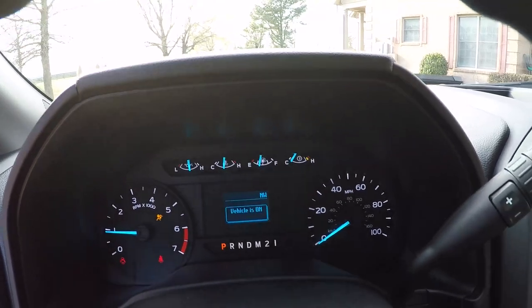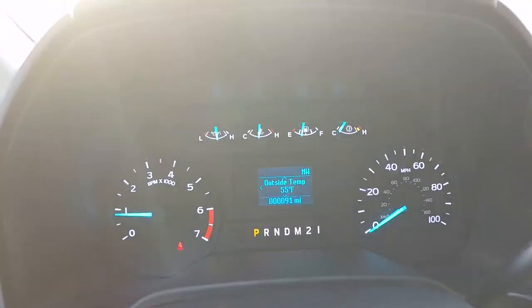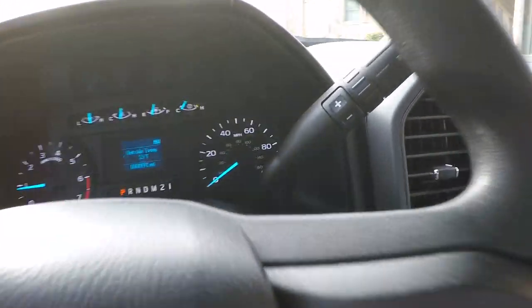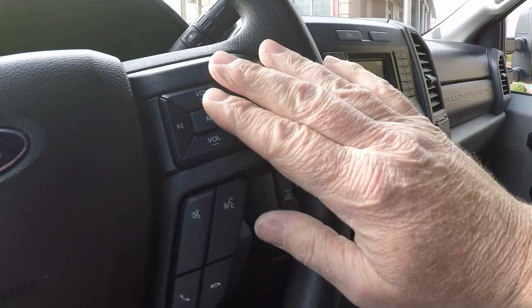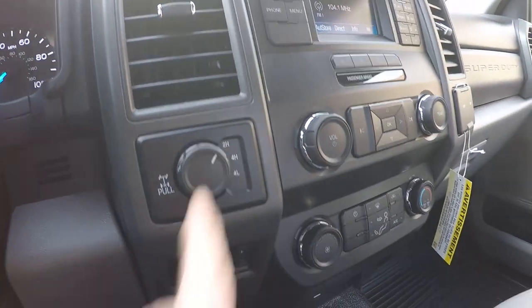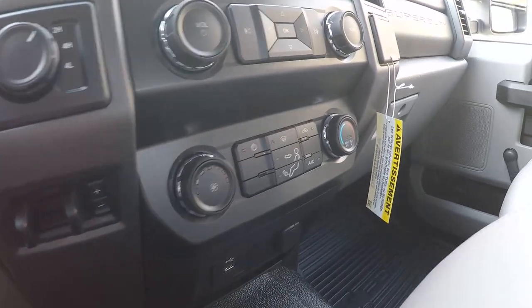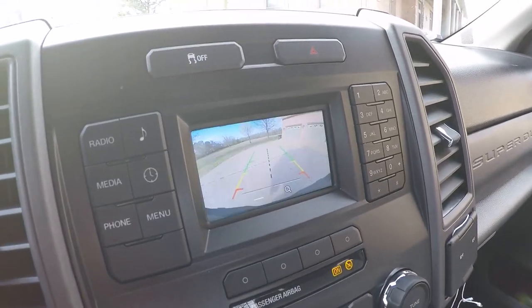That is correct — 91 miles. Got your trip computer, outside temperature, and a six-speed automatic transmission with manual shift and tow mode. There's your auto control on the steering wheel and cruise control. Shift-on-the-fly four-wheel drive, locking rear differential, trailer brake controller, climate control. Got your backup camera.